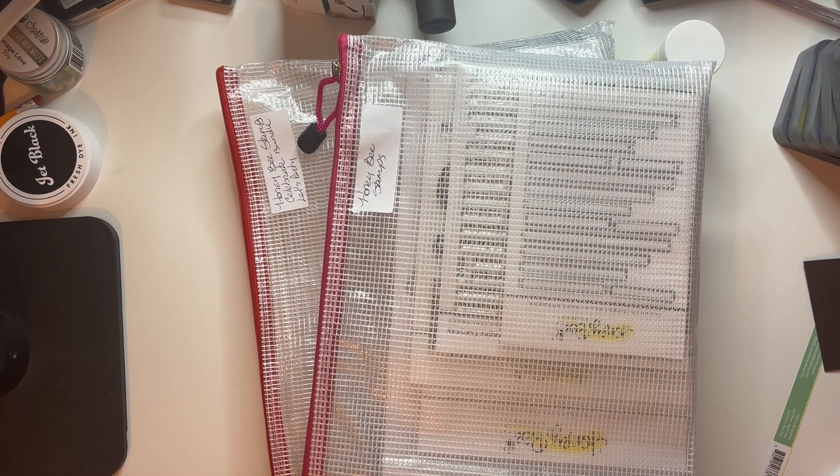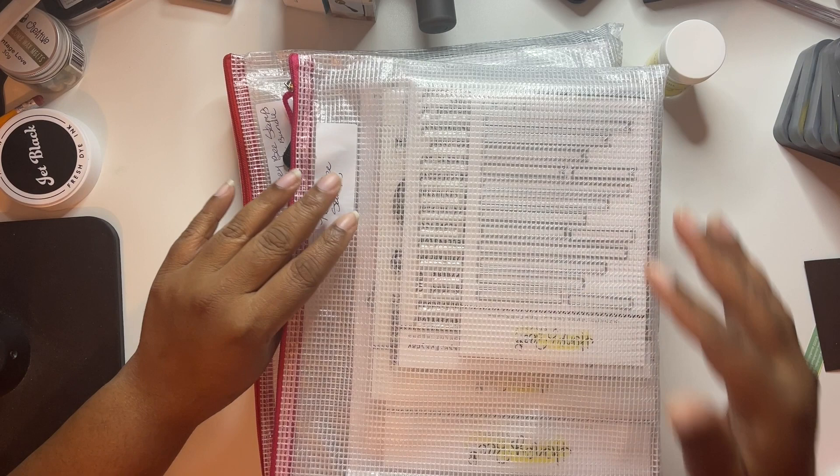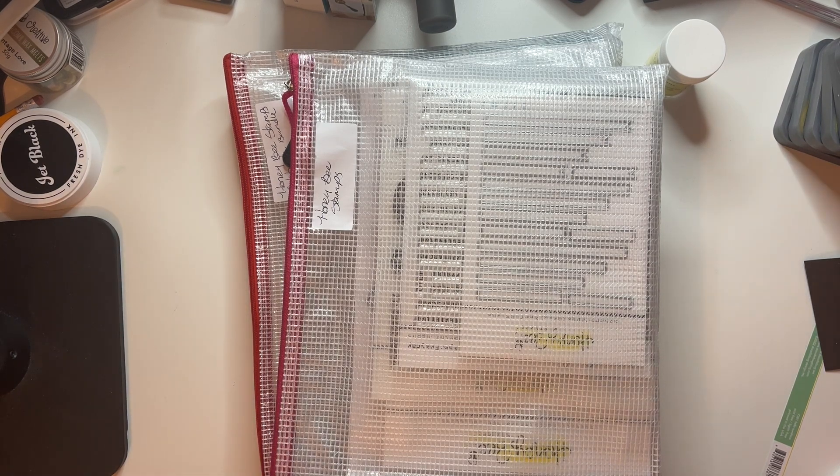Oops I did it again! So I did it again guys - I ordered the Honeybee Stamps Let's Party release. This was their birthday release, their ninth year in business. I ordered the entire release - I'm just gonna be honest. No, I am not rich, I am irresponsible. There's a difference.